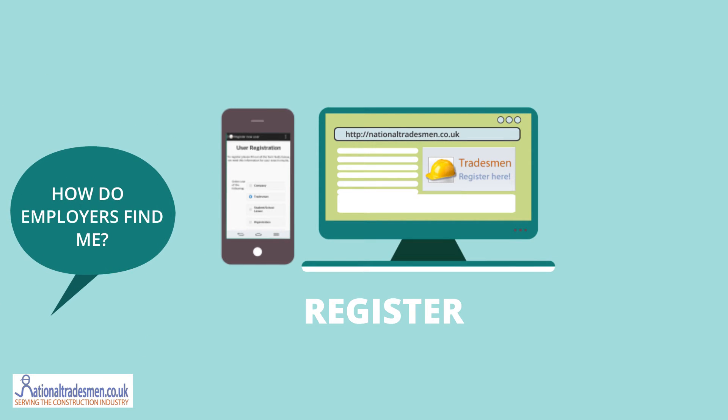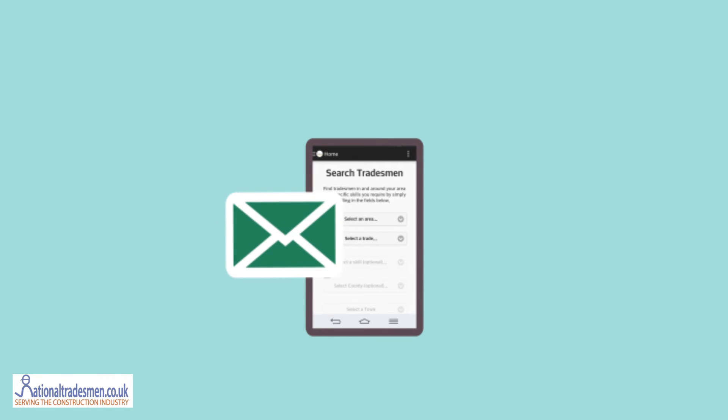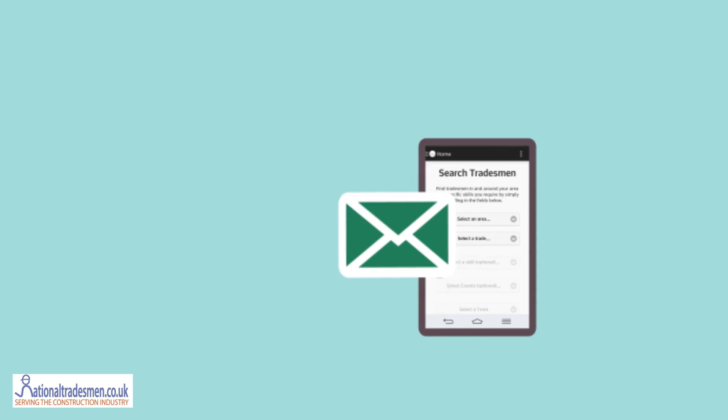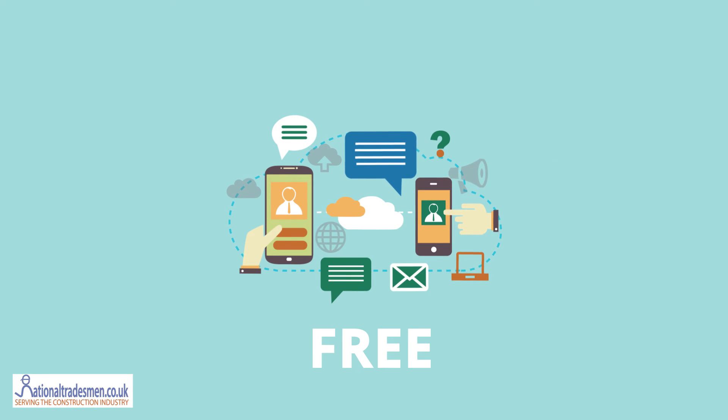So how do employers find me? Once registered, they can email me if they have a job I'm interested in, but if I turn off notifications my details are hidden from search results. Well that's quite simple really, so registration is free, applying for jobs is free and employers can search for tradesman free.